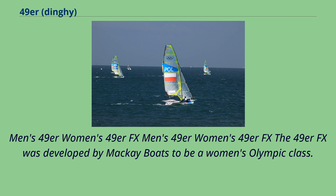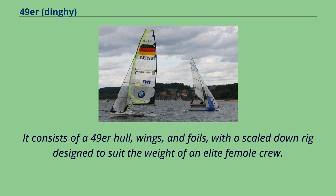The 49er FX was developed by Mackay Boats to be a women's Olympic class. It consists of a 49er hull, wings, and foils, with a scaled-down rig designed to suit the weight of an elite female crew.